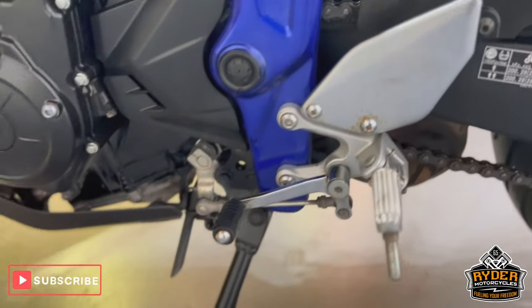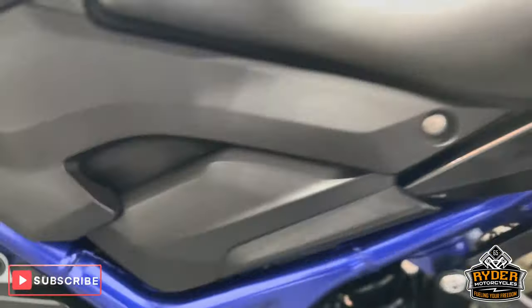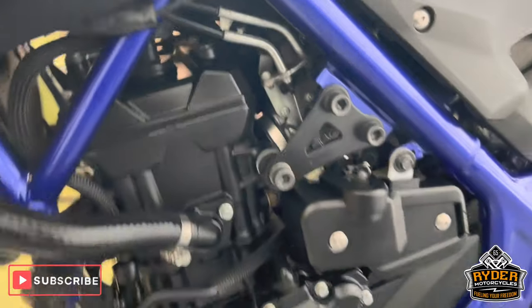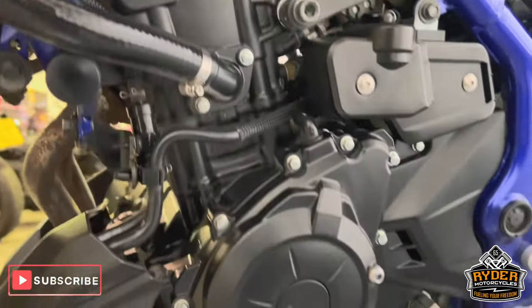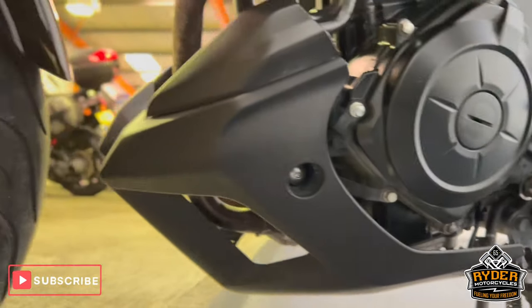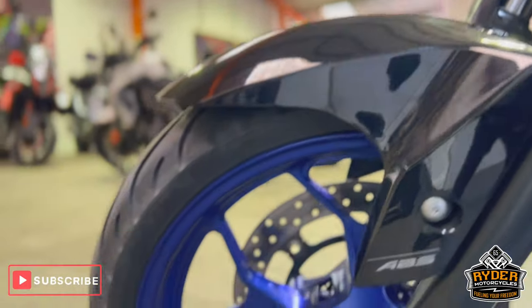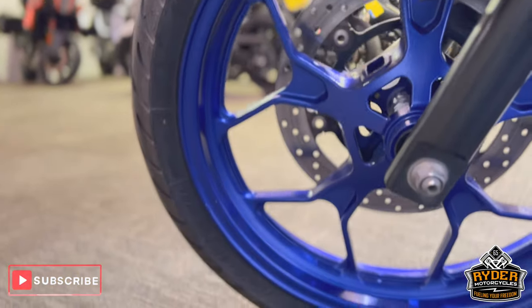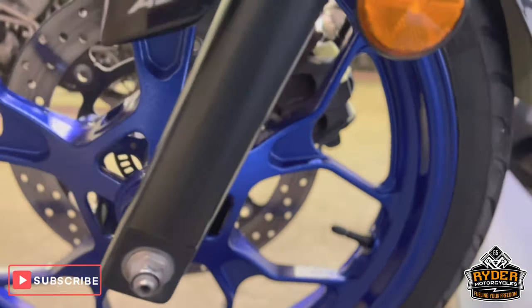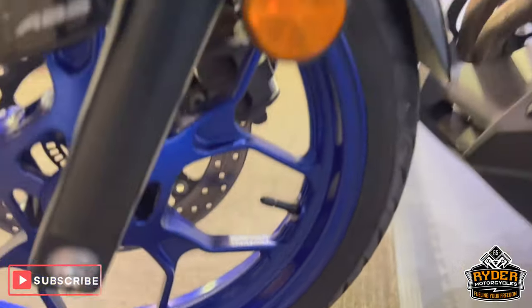Again, all the frame on this side is really nice. That is all the engine casing — again the belly pan is all nice. The wheel on this side as well does have the odd little stone chip on there but nothing out of the ordinary.